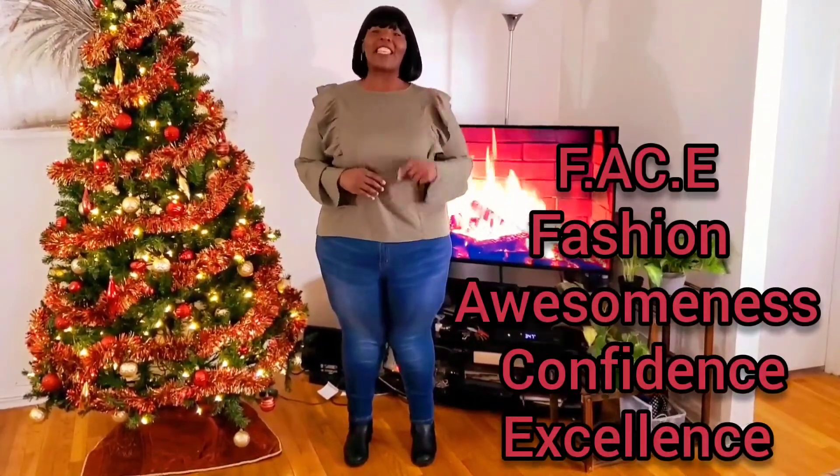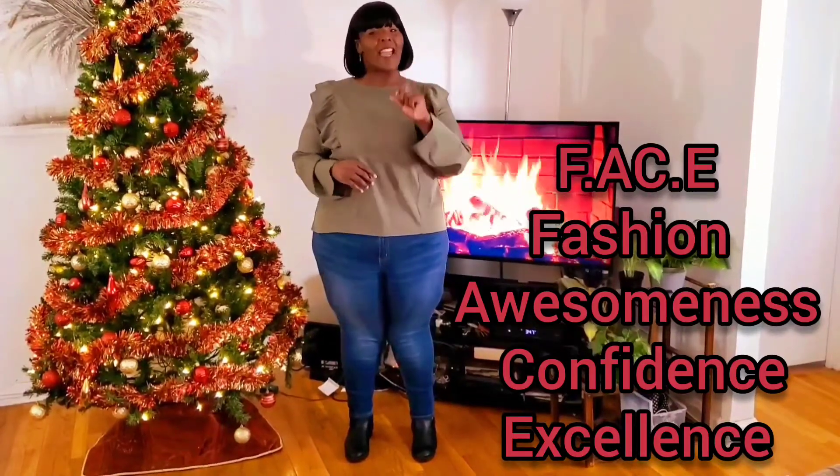Like I always say, I'm going to be serving face in this video. And face is fashion, awesomeness, confidence, and excellence.